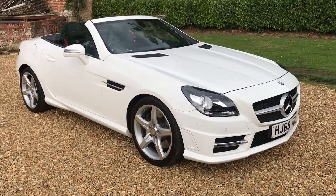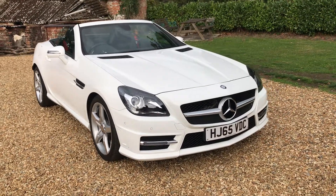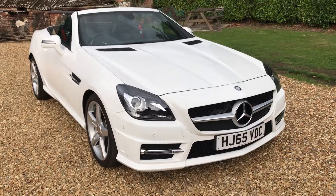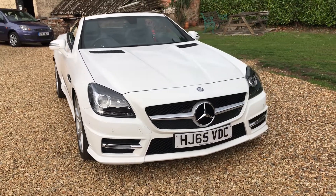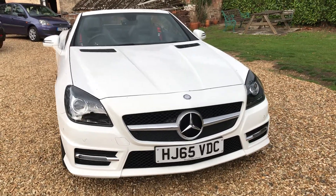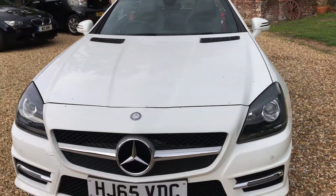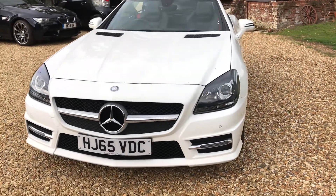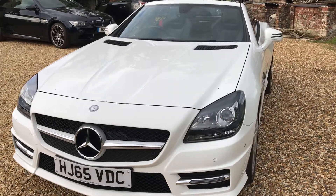Hello ladies and gentlemen and welcome to the walk around video of our stunning Mercedes-Benz SLK 250 CDI AMG, registered at the end of 2015 in December. It's on a 65 registration and it's covered just over 18,500 miles.